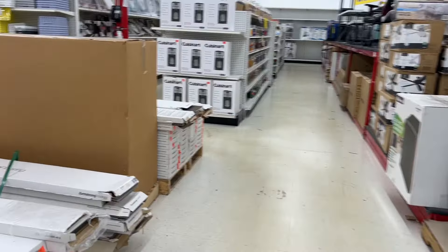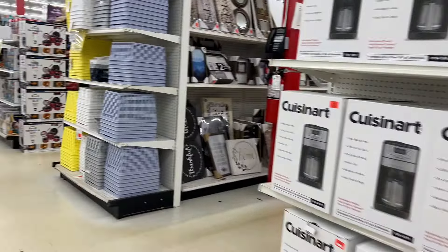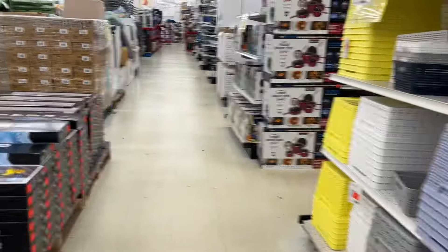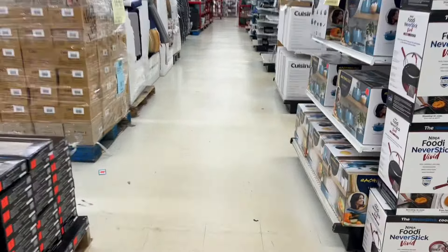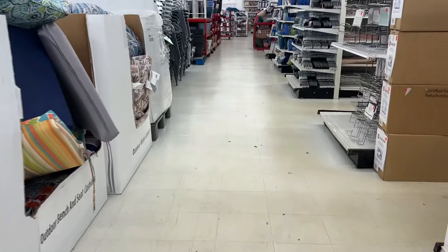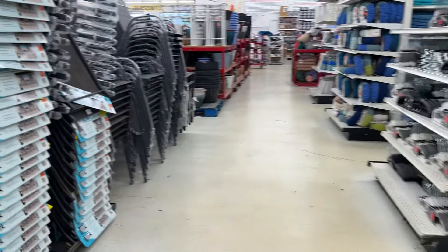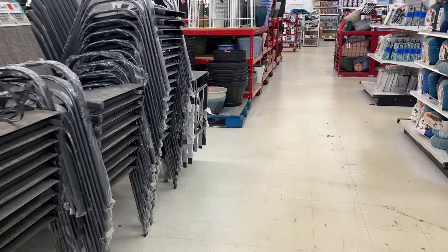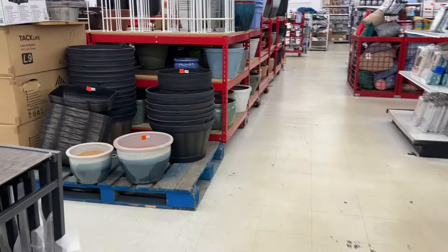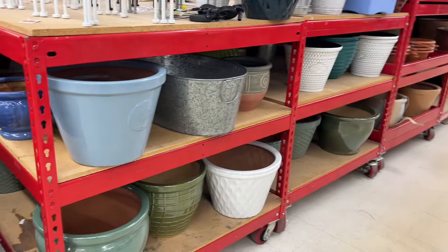I was over in the book section, which I'll show you in a second — I was completely shocked because I've never been in an Ollie's before. The guy at the register duped me into signing up for their email list, and I can't stand signing up for those because they flood your email. But here I am over where the flower pots are — I finally found where they were.